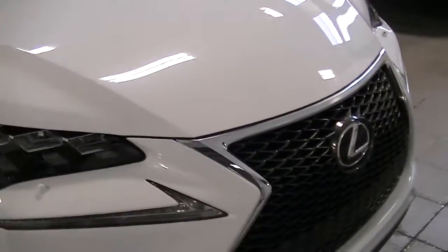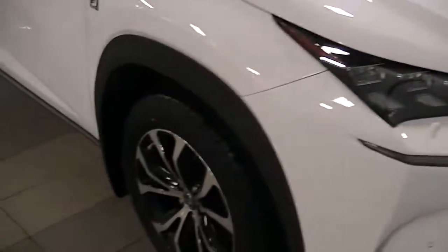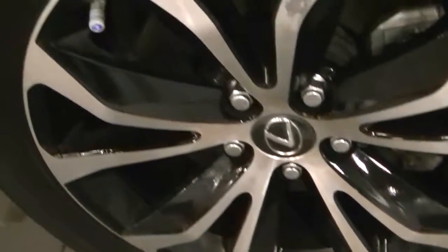Another little rock chip there. Other than that, it looks to be in really good shape. Any little rock chips like that — a lot of those can be touched up, so you'll barely even notice them. No curbage on this rim at all, which is nice on the passenger side. Still lots of tread remaining on the tires.